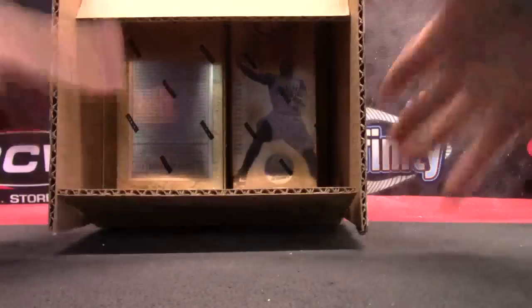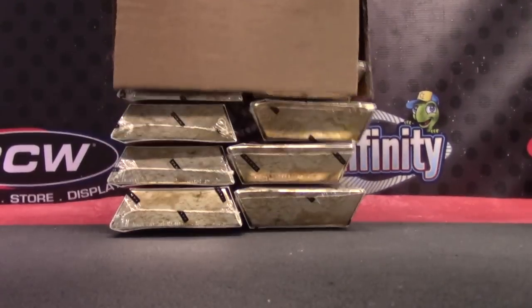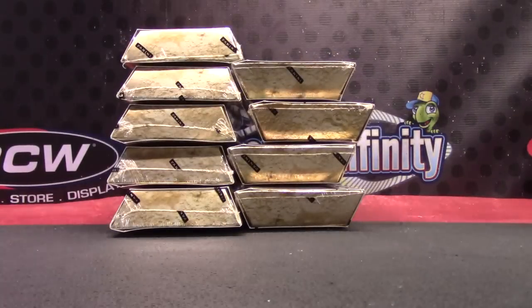Alright, hey! Going to try two of these Gold Standard. This was a seal case — I had to open it and ship one sealed. I don't know, a few days ago, maybe a week ago.